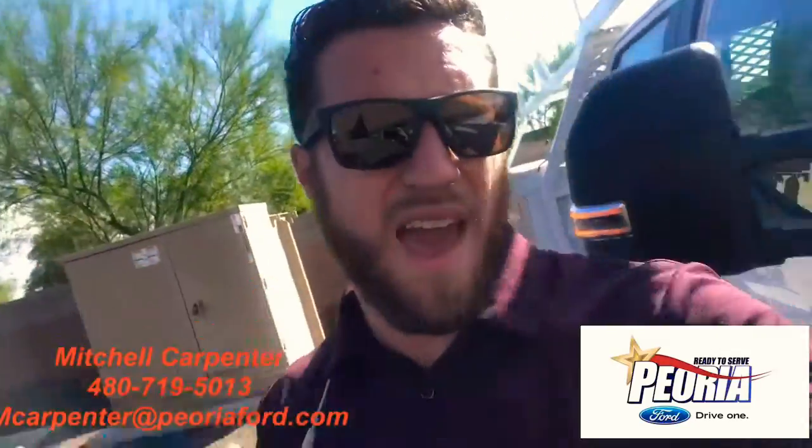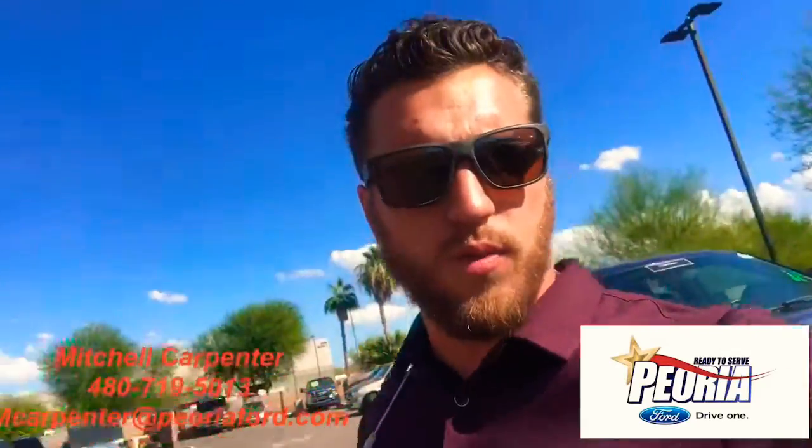So yeah man, we have it ready to roll for you — let us know so we can get this on the road. Appreciate it man, thank you.